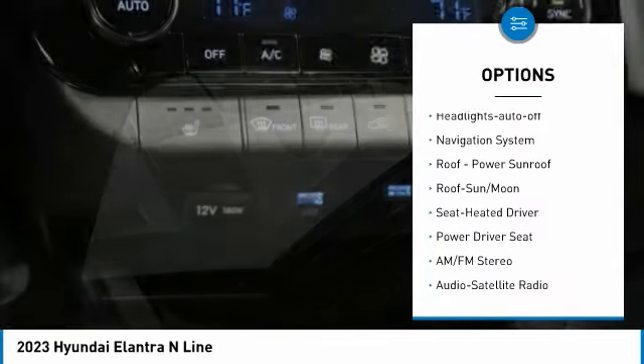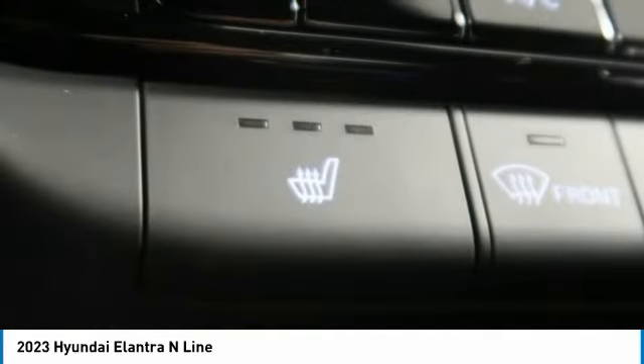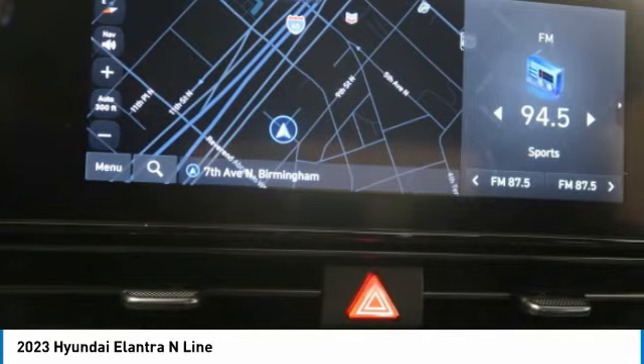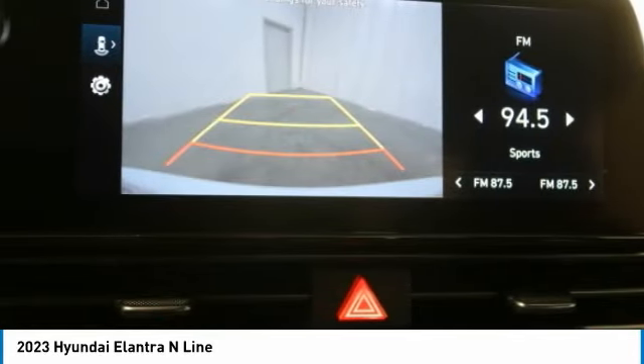Remote keyless entry, mirror memory, remote trunk release, FWD headlights auto off, navigation system. If affordable style and reliability are what you're looking for, this vehicle couldn't be more perfect. Drive it today.